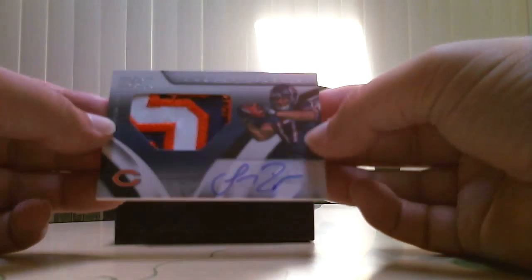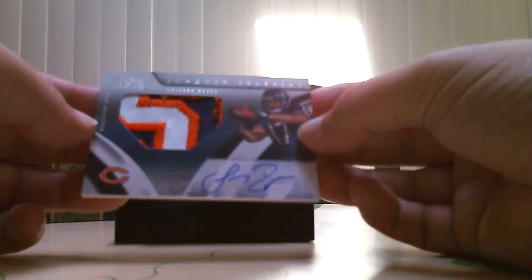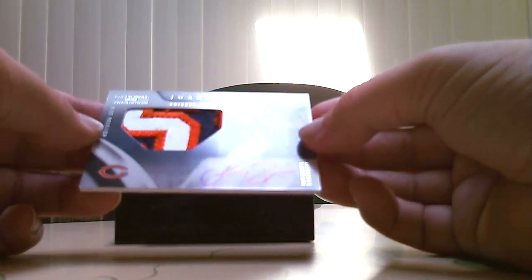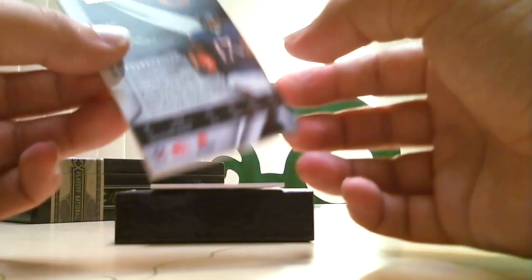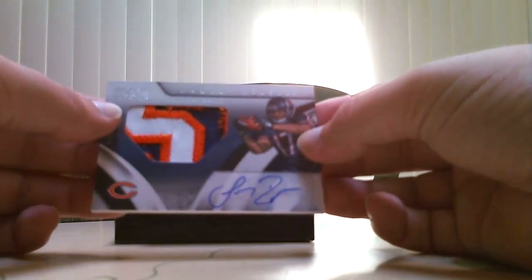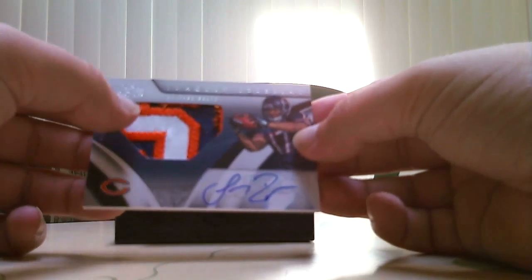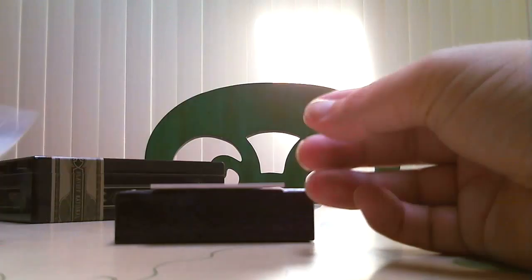Nice! We have a Joaquin Iglesias patch — a big patch — patch auto rookie for the Bears. This is numbered 299. That's a nice box right here. That looks like it might be the 'S' right there — a very nice patch for the Bears.